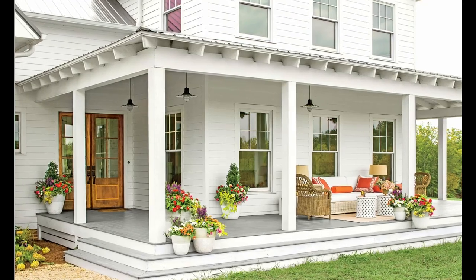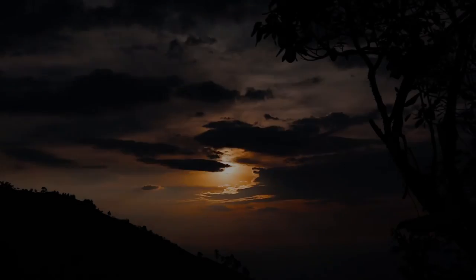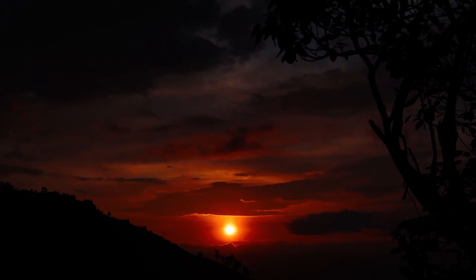How about simple but effective? This porch knows what to do with a lazy afternoon — grab a rocking chair and watch the world go by. When the sun goes down, a row of lantern pendants lets the easy life continue.